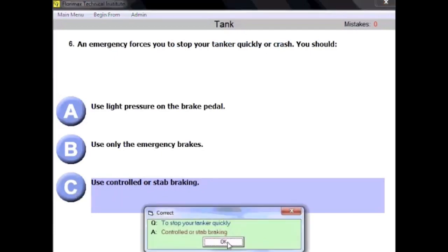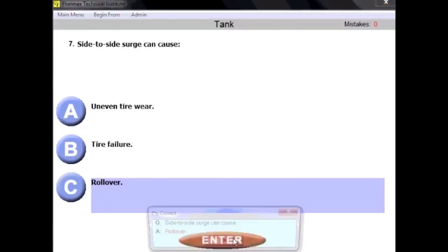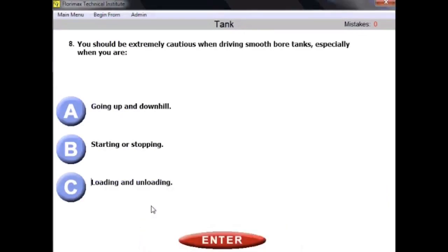Question number seven: side-to-side surge can cause what? Obviously, it can cause a rollover. Side-to-side surge starts rocking your vehicle from side to side, and it could easily be turned over. Question number eight: you should be extremely cautious when driving smooth bore tanks — tanks without baffles, without any separations inside.